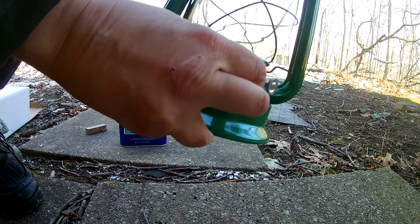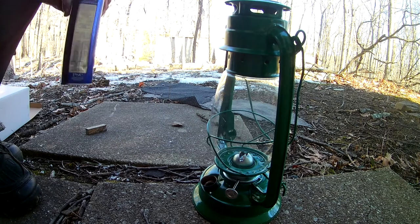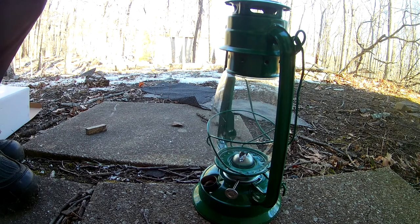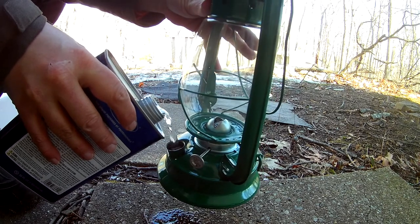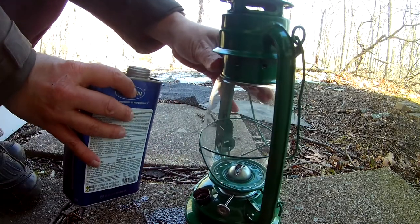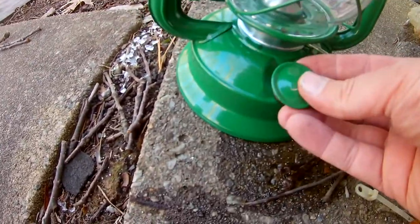I guess this is a fueling port right here, so we'll try putting some kerosene in there. I don't have a funnel, so I may spill a little bit, so I've got this on the outside out here. That's looking pretty full — you can see it sloshing around in there. Let's put the cap back on that.